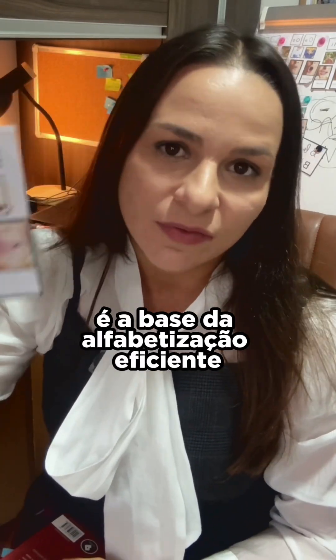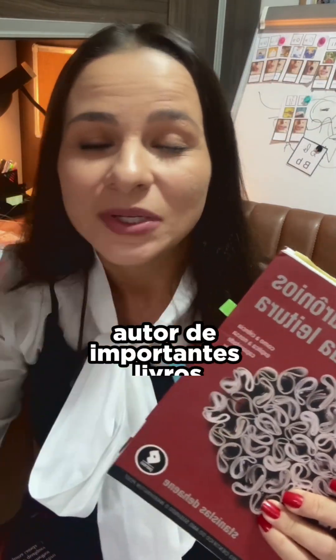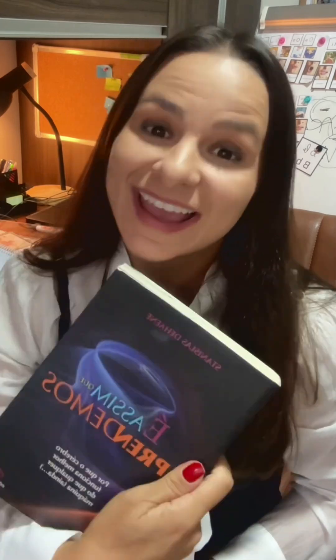This letter-sound relationship is the base of efficient literacy instruction. Corroborating everything I've been discussing is Stanislas Dehaene, author of important books like Os Neurônios da Leitura, É Assim Que Aprendemos, and his most recent, É Assim Que Pensamos.